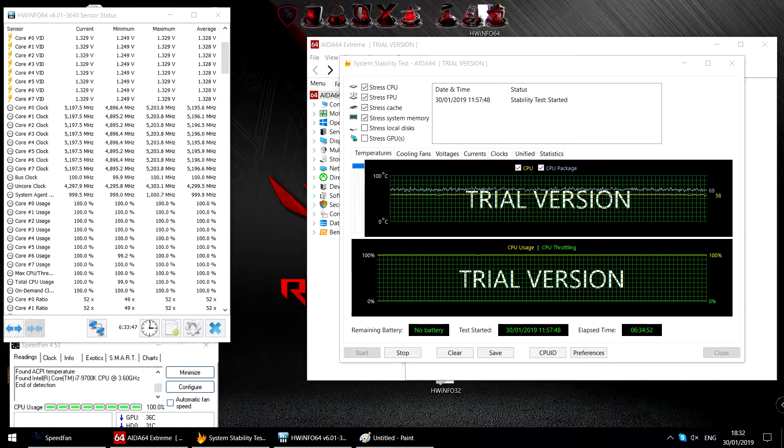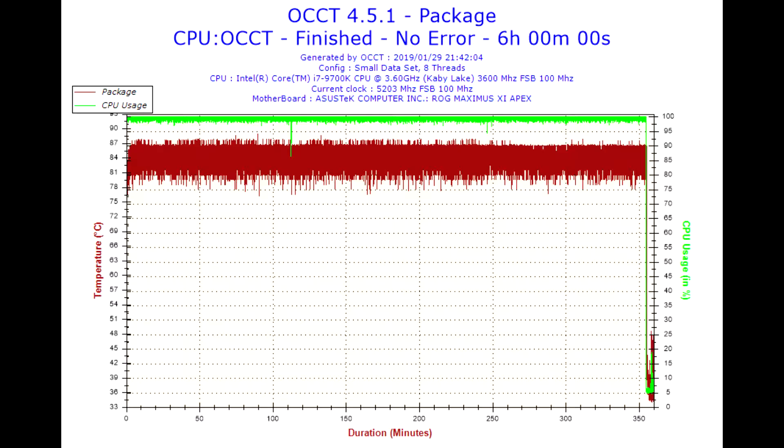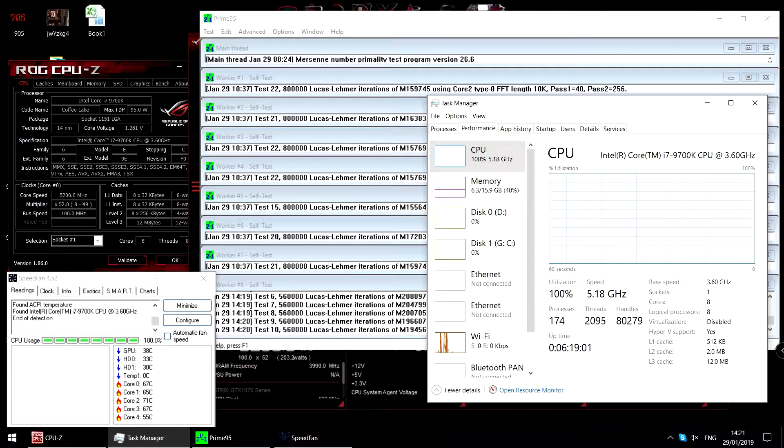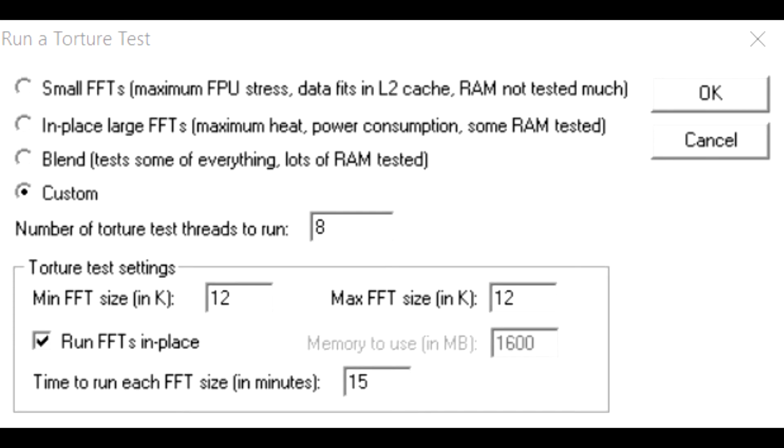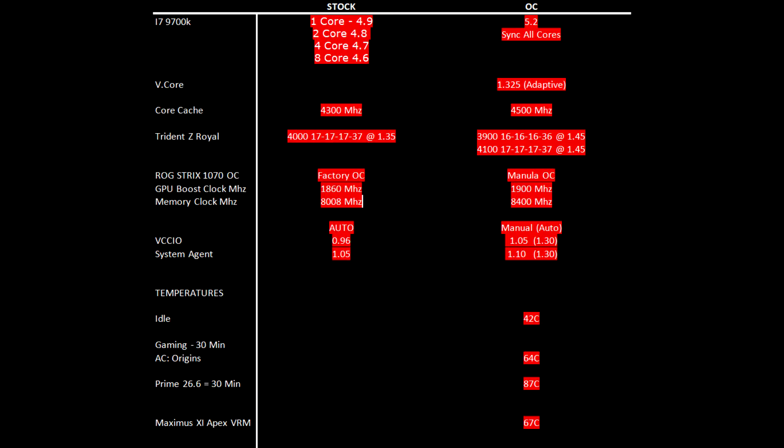To stress test the system for stability I did six hours of AIDA64, six hours of OCCT, six hours of Prime small FFTs, four hours of RealBench, and also after dropping the VCCIO voltage I did three hours of the Prime custom test to confirm stability. When I dropped the system agent voltage I did another three hours of Prime test. For temperatures you can check the graph below. Maximum temperature seen on the APEX 11 VRMs reached 67 degrees during Prime load.